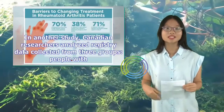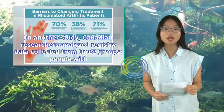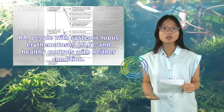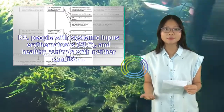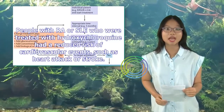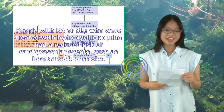In another study, Canadian researchers analyzed registry data collected from three groups: people with RA, people with systemic lupus erythematosus (SLE), and healthy controls with neither condition. People with RA or SLE who were treated with hydroxychloroquine had a reduced risk of cardiovascular events, such as heart attack or stroke.